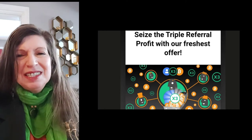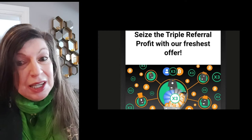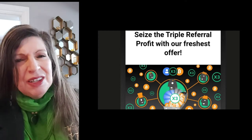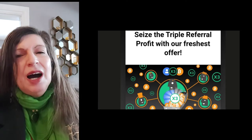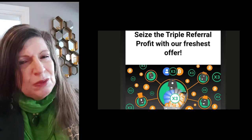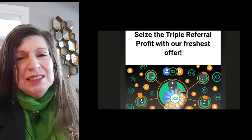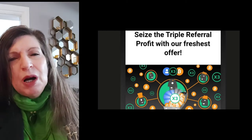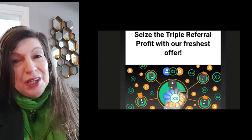Here is your chance to hop on the bandwagon and stop putting out money with no return. Put your computer or any other device to work today. In this video, I will show you how to start right with a promotion that is on until the end of this year where you will get paid three times profit on all levels of your referral network.